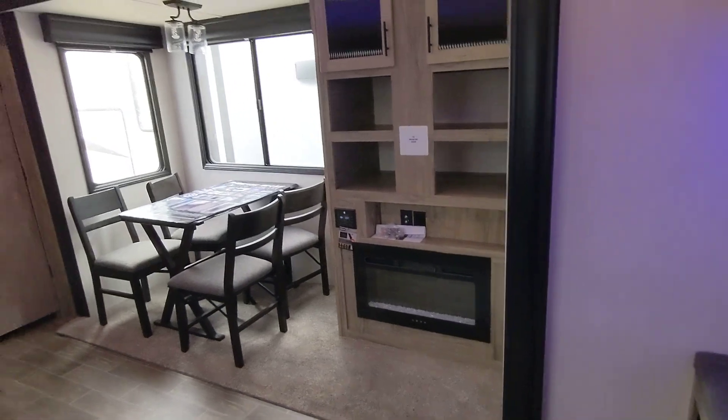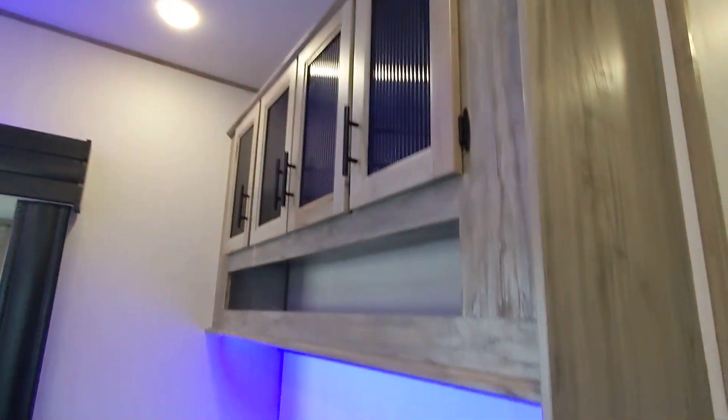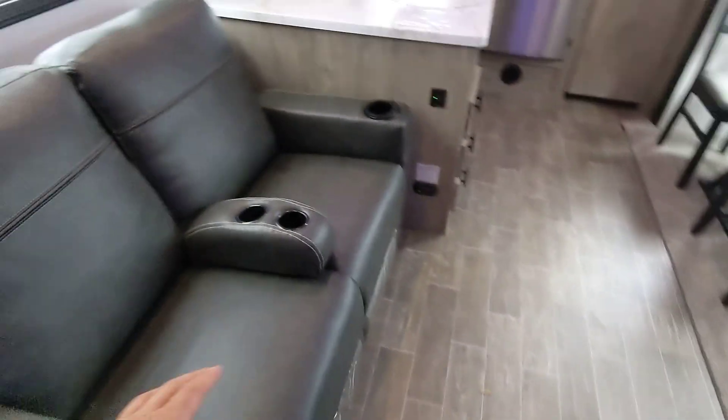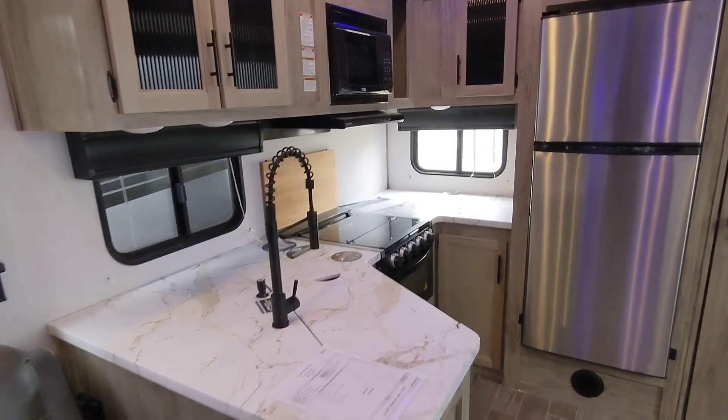Here we are in the living room. It has one slide here, plenty of storage around, and a bench. You do have two recliners — these are heat and massage. Awesome rear kitchen with everything you need.